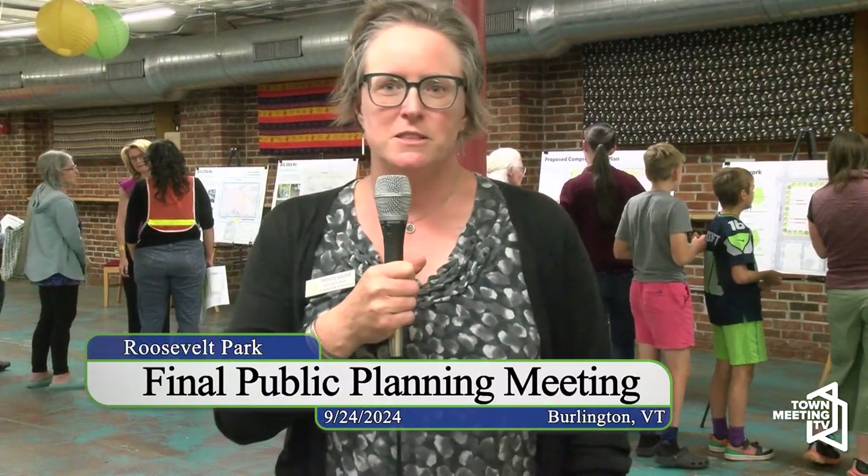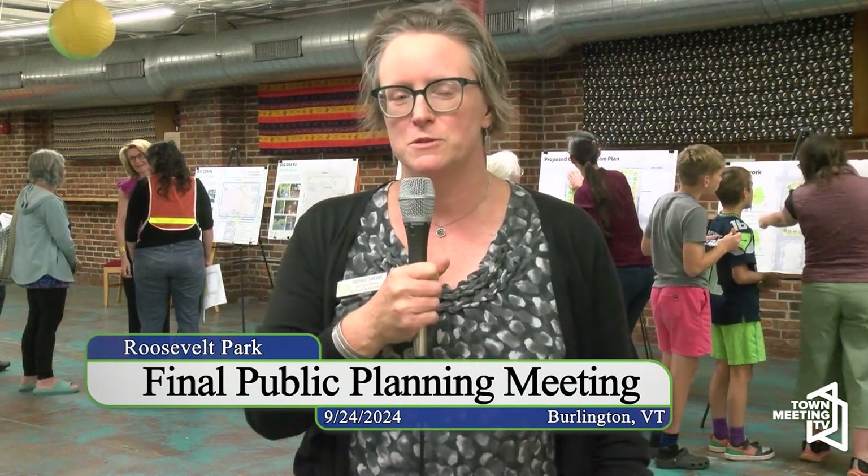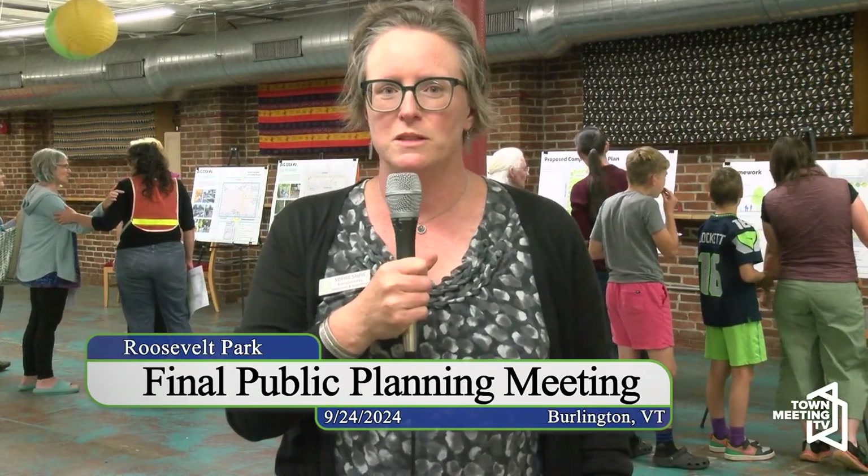I'm Sophie Sauvet. I'm the Parks Comprehensive Planner for Burlington Parks Recreation and Waterfront. As Parks Comprehensive Planner, I lead a team of three that oversees all the planning, design, and construction within our city parks.